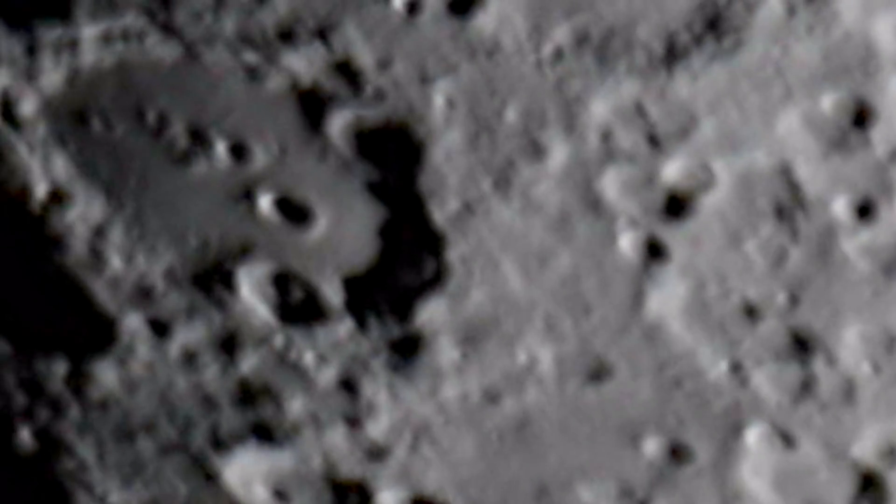Watch the green colours over Clavius Crater and all the other craters come out naturally. No filters or colour were added in this video.